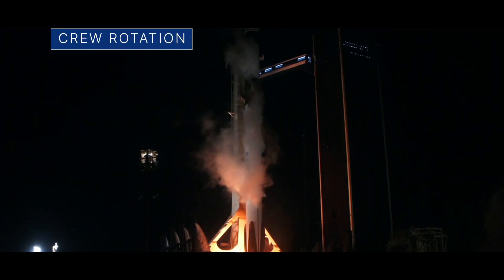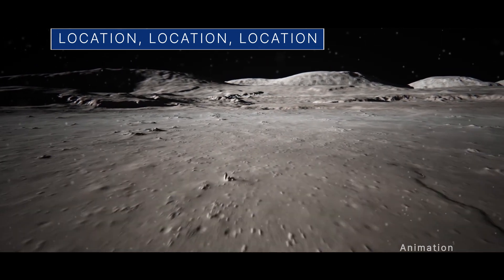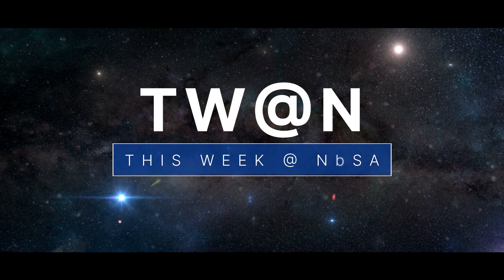The next crew heads to the space station, navigating the lunar landscape, and a view to look forward to — a few of the stories to tell you about this week at NASA.